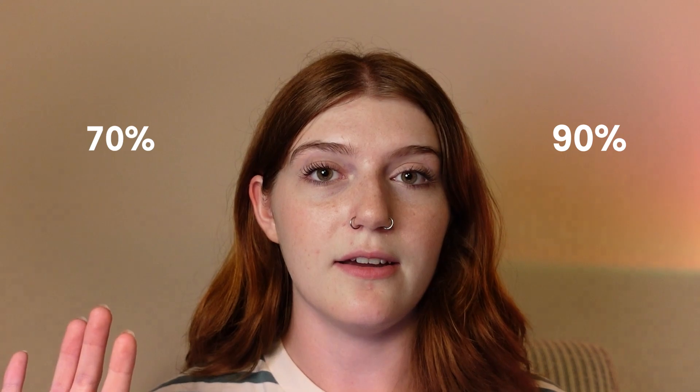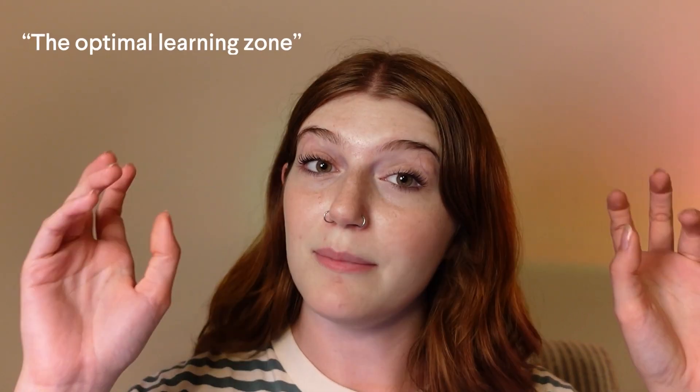My next tip is to focus mostly on comprehensible input. And you might be thinking, oh my gosh, that is such a long word — comprehensible input, what does that mean? Comprehensible input basically just means content that you understand anywhere from 70 to 90% of. So you're in what we like to call the optimal learning zone, which basically just means that you understand most of it, but you're still confronted with new words, new phrases, new grammatical structures maybe, so it's still a little bit of a challenge for you, but there's still room for growth.